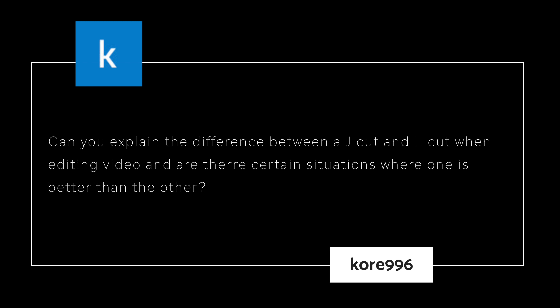Our last question from Core is: Can you explain the difference between a J-Cut and L-Cut when editing video, and are there certain situations where one is better than the other? Well, Core, you've already reached your two question limit, so I'm going to have to pass this over to Moving Matt to get you your answer.